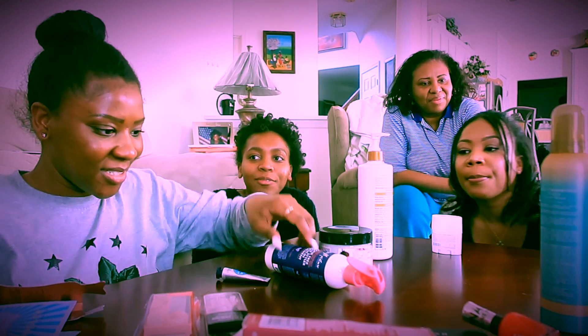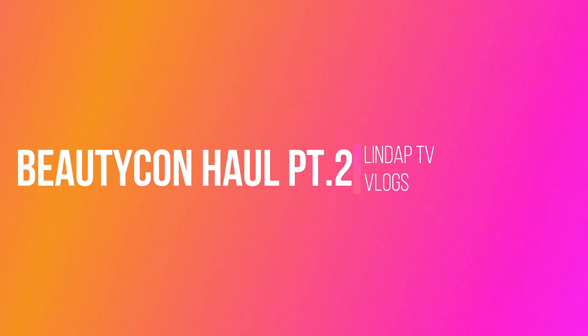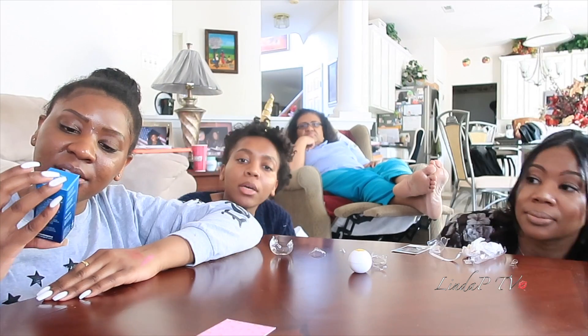There's some playful banter between the two as they go through their haul. Another facial product appears. 'Yeah, it was in the box.'